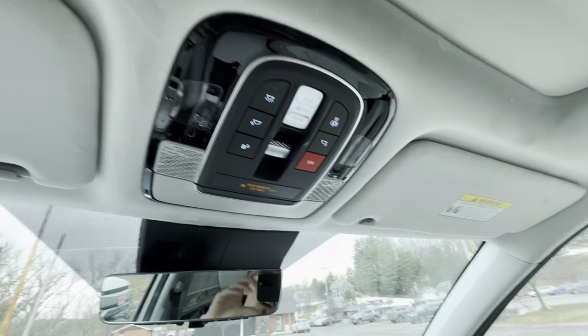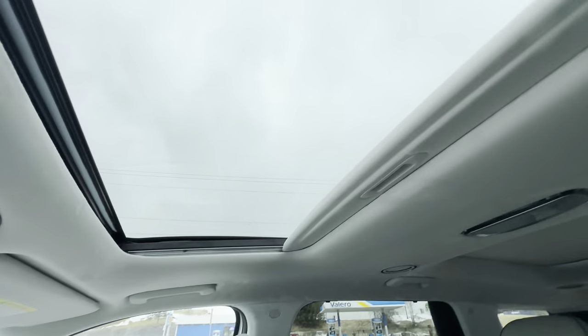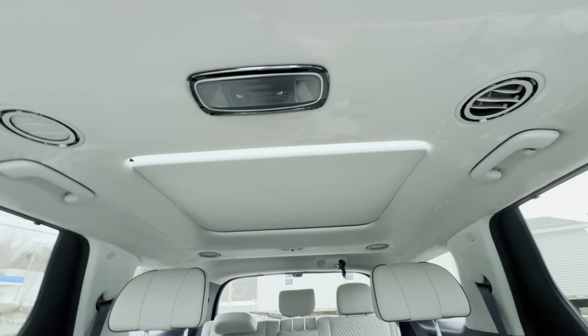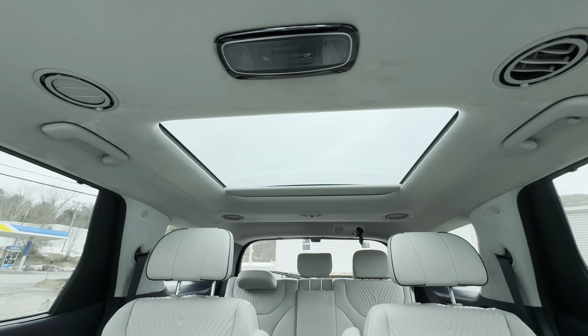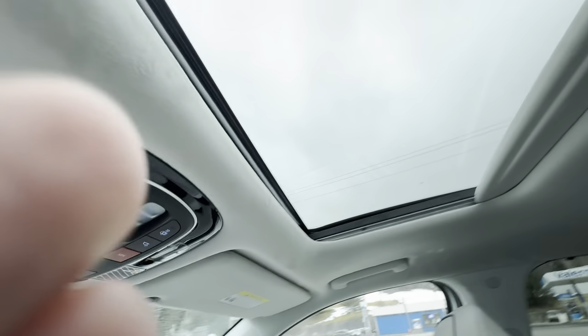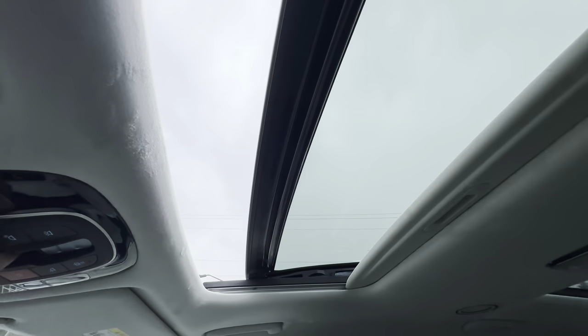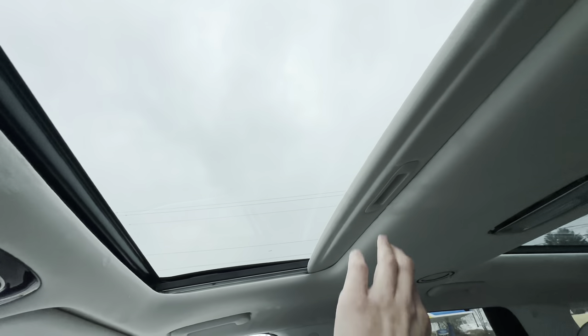Up top we have a sunroof and moonroof. We can slide the front panel open, and if we want to open the rear panel we can do that too. You can open it all the way, though we're not going to on this occasion.